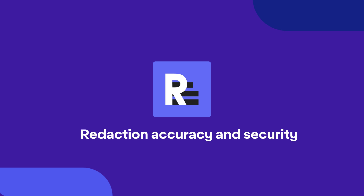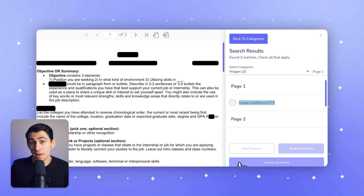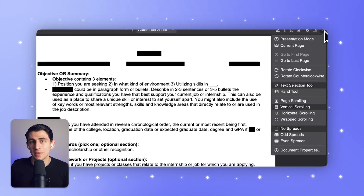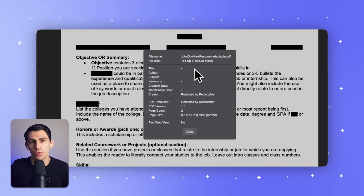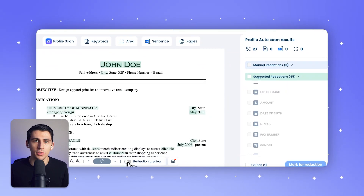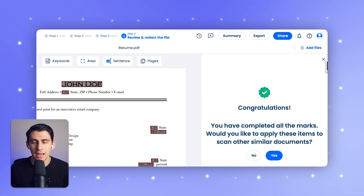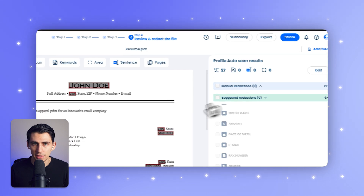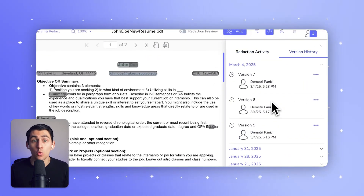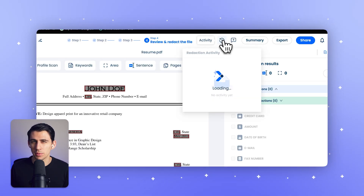Redaction accuracy and security is one of the biggest concerns when choosing redaction software — it really matters whether the data is truly unrecoverable. Redactable uses proprietary technology that ensures redacted content is completely removed, leaving no trace behind, not even in metadata. iDocs AI offers redaction tools, but data recovery risks may still exist depending on the document format and process used. Additionally, Redactable's built-in audit logs track every single redaction, making compliance with legal requirements much easier.